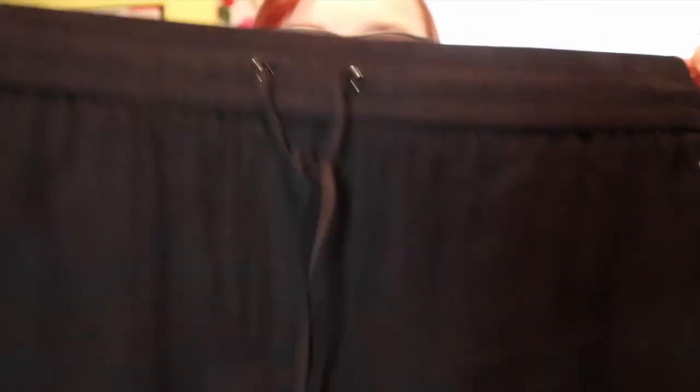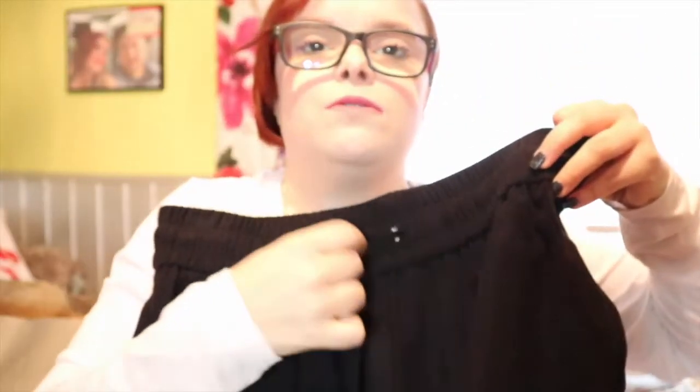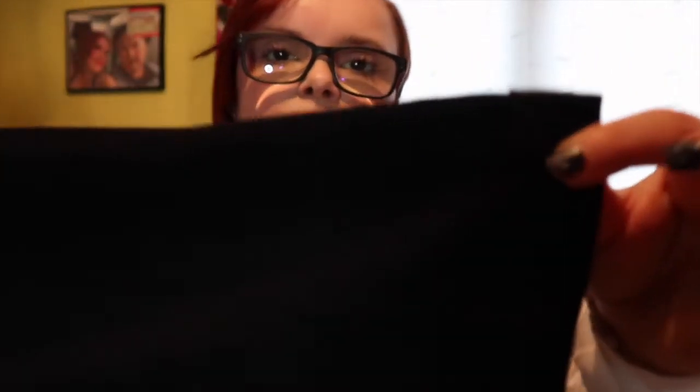Then the next thing I picked up were these smart black trousers and they were £13. They've just got like an elasticated waist with a drawstring that actually works - sometimes you get trousers and they're just for show. It's got nice little pockets and they're just really plain black trousers with like a little turn up at the bottom. I just thought they'd be smart and comfy to wear because of the elastication on the waist.